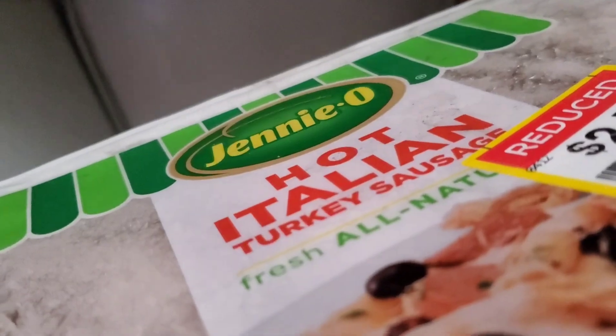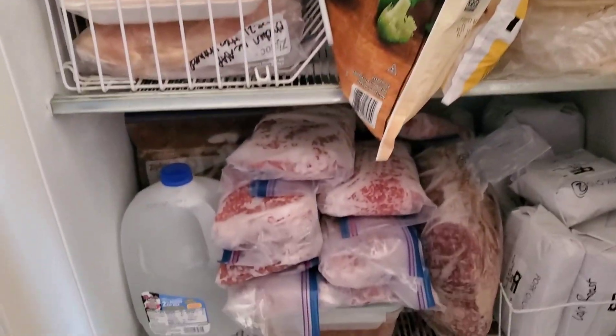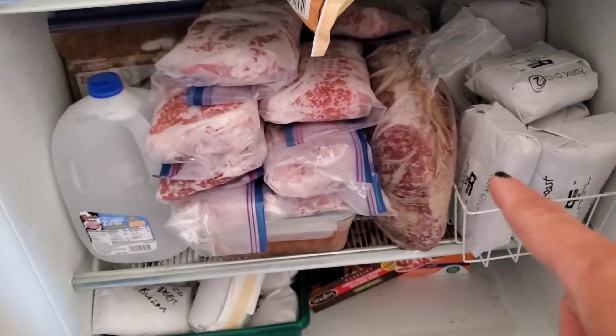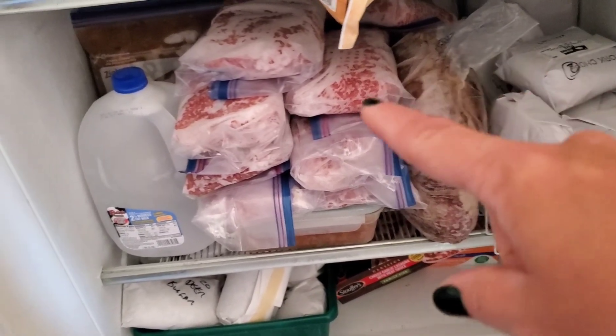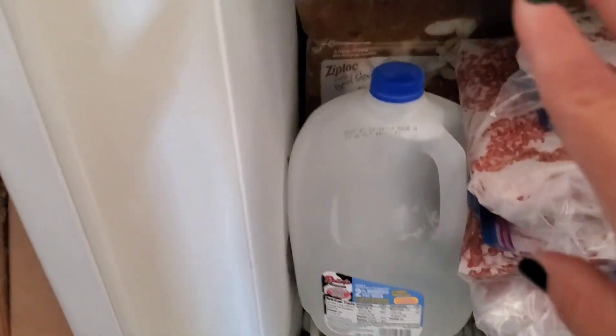I've also got a pack of ground turkey — I think I'm going to make some lettuce wraps with that, since I normally use ground chicken. And then we've got some chicken right there. Down here we have more pork on this side, from the half a pig we bought. Then we've got beef: a great big beef roast and all of the ground beef. And then we've got some meals I've made — stew, chili, spaghetti sauce, taco soup.